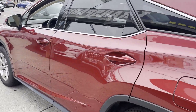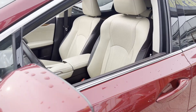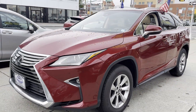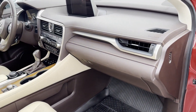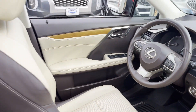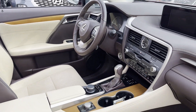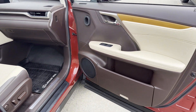Lane departure warning, satellite radio, multi-zone air conditioning, all-wheel drive, heated side view mirrors, wood grain trim, backup camera, passenger seat adjustable lumbar support, tinted windows, power driver seat, power passenger seat, pass-through rear seat, and rain sensing wipers. Schedule a test drive now before this model is gone.